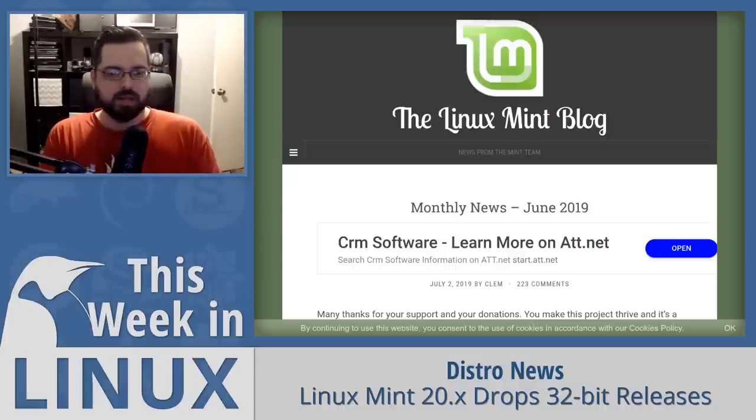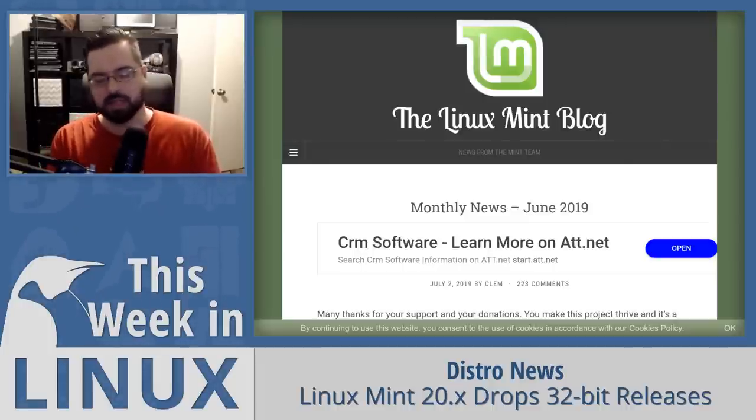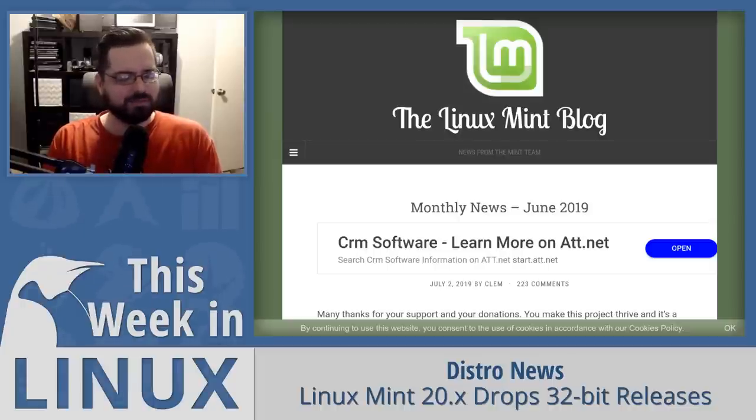Essentially, Linux Mint didn't really have much choice in this matter, but it's also a good thing because it really needs to happen — it's a lot of work for not much benefit since not many people use it. At the same time, it's good they're keeping the 32-bit base libraries thanks to Canonical, because those base libs are important. Check out the last two episodes of This Week in Linux where I explain in detail why 32-bit base libraries are so important. I'll have links to those and the Linux Mint blog post in the show notes.